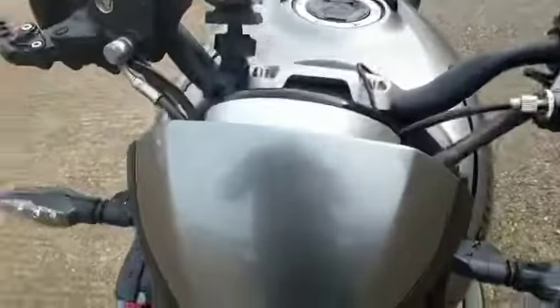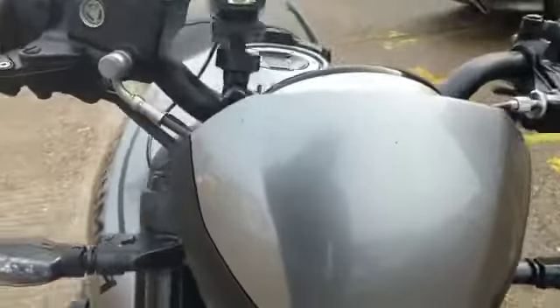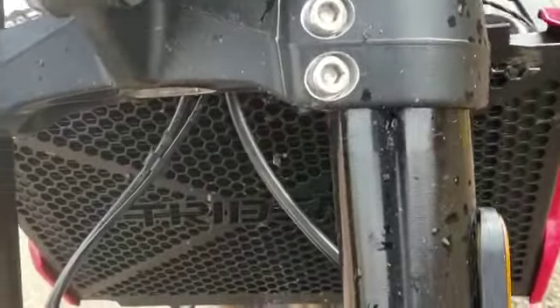Starting off at the front — this is a very dirty bike, so I will try and get it as best I can. Nice paintwork on the top, the seam is nice, nice headlining, glass is all good, and the mudguard is fine.